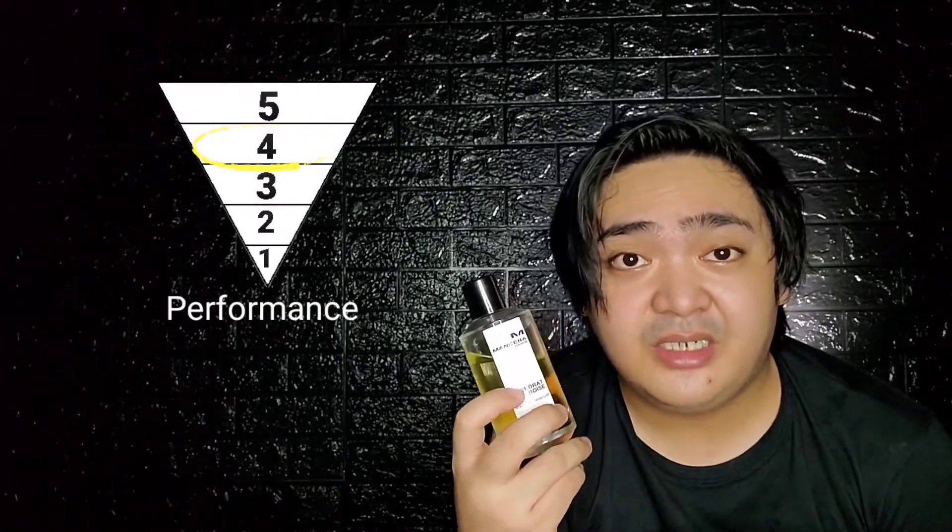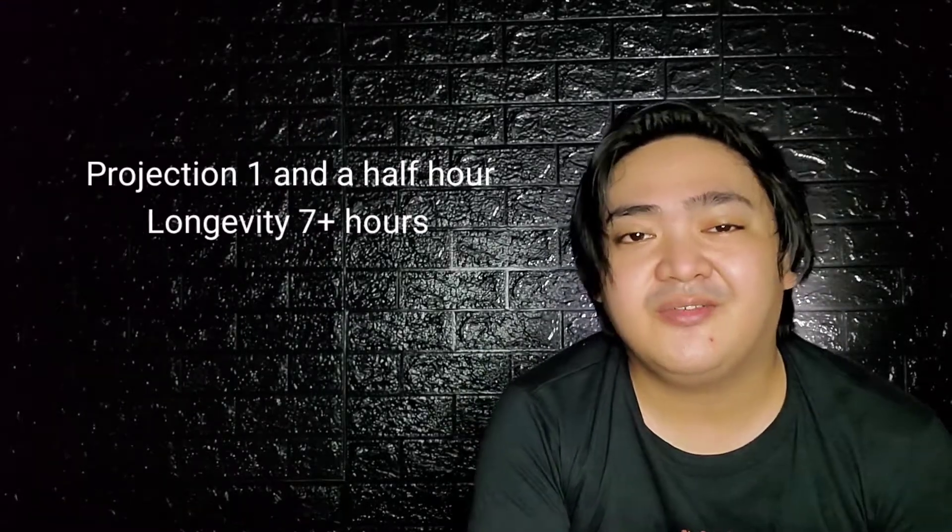Performance is great on this 2017 batch. It has strong projection for the first one and a half hours and has lasted on my skin for more than 7 hours.